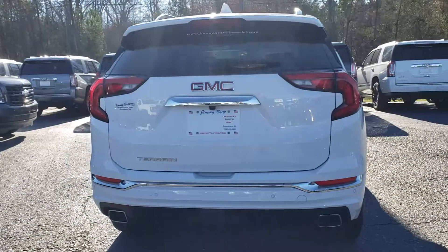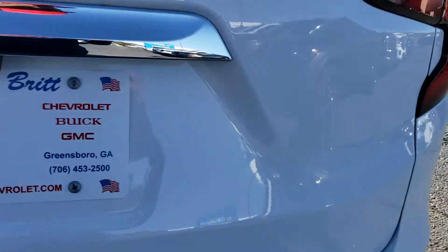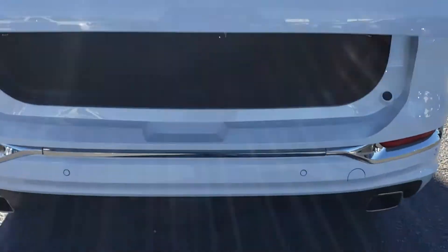It's a 2-liter turbocharged engine — pretty peppy. You can actually see your tow hitch covered down there.